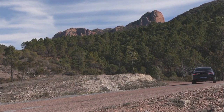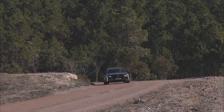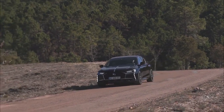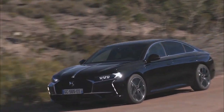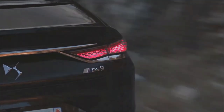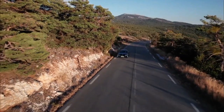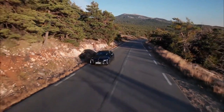First impressions tease some lovely details to tempt buyers away from the BMW 530e. The dual-like LED taillights are a highlight, but it's inside where the DS9 really stands out from the executive car crowd.